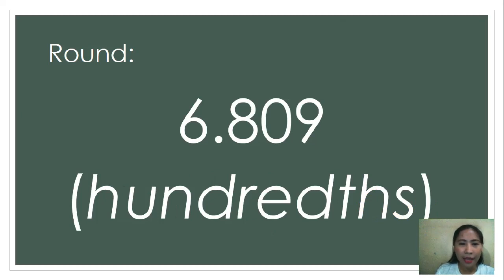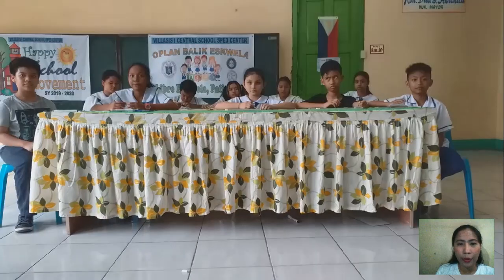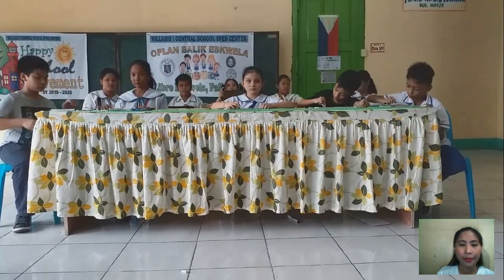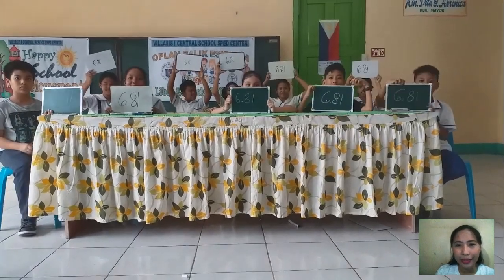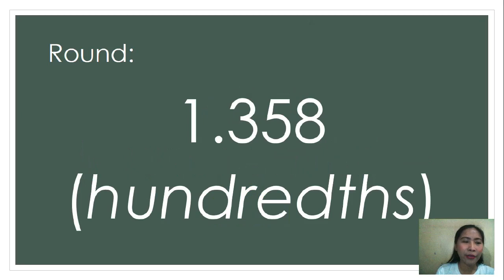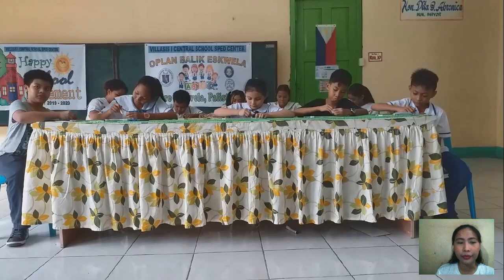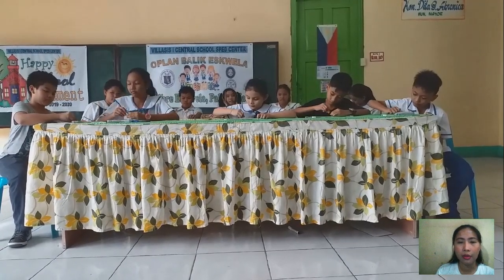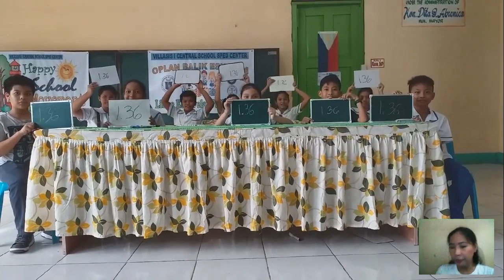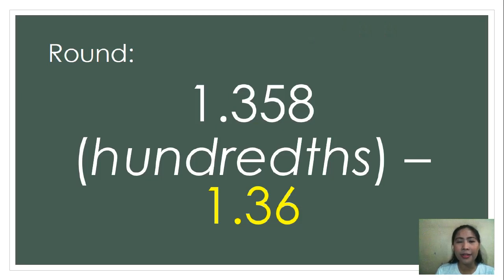Next, 6.809, round it off to the nearest hundredths. Go! Show me your answer. Congratulations! The correct answer is 6.81. Next, 1.358, round it off to the nearest hundredths. Go! Show me your answer. The correct answer is 1.36. Correct!